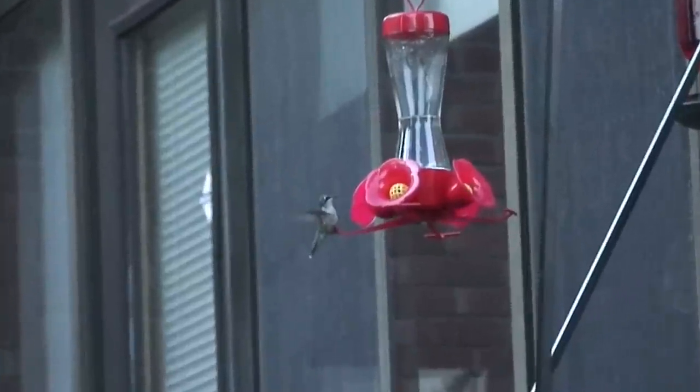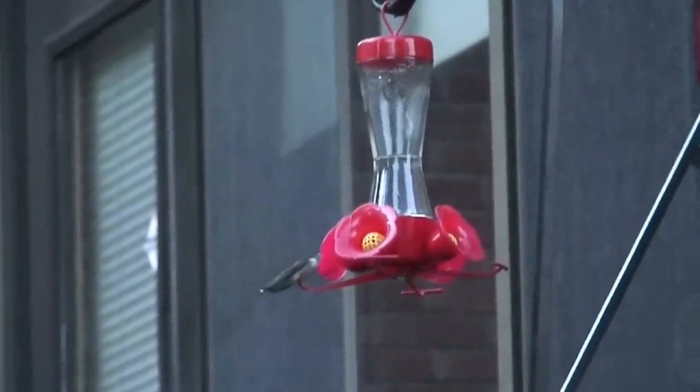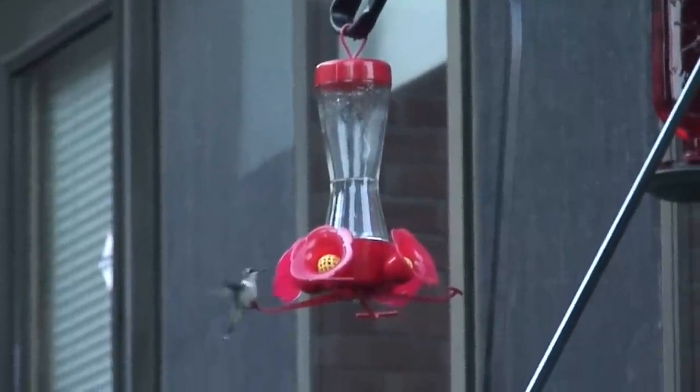So before we finish up for the evening we're going to sit out here and watch our hummingbird feeders and see if any come. They've been pretty active today so I'm hoping we'll get to see some. Here's a hummingbird! Hummingbirds are attracted to red colors and that's why you always see hummingbird feeders colored red like this.